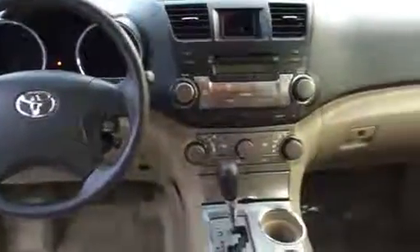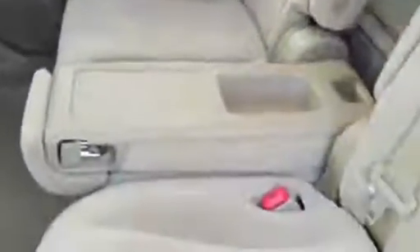And here you can see the interior of the vehicle. Very, very clean. It also has the tonneau cover in the back and the middle seat folding down.